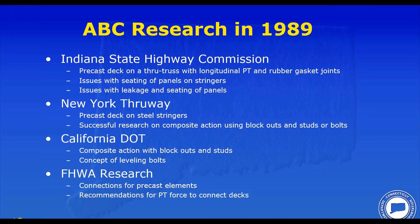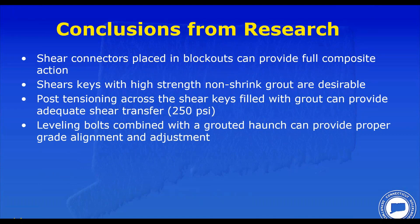Indiana did a precast deck on a through truss and had all kinds of problems with leakage, using rubber gaskets with longitudinal post-tensioning, and issues with panel seating on stringers. New York Thruway did significant research on composite action using blockouts and shear studs — still used today — showing you could get full composite action. California used leveling devices to set grade on precast decks. Federal Highway had done research on connections using post-tensioning. The conclusions: composite action with blockouts works; the preferred connection between panels is a grouted shear key; post-tensioning at 250 psi is a good connection method, still in the AASHTO LRFD; and leveling bolts combined with a grouted haunch can provide proper grade alignment.